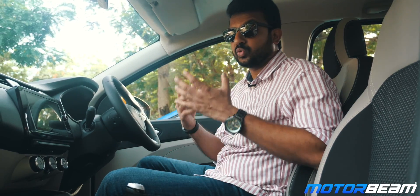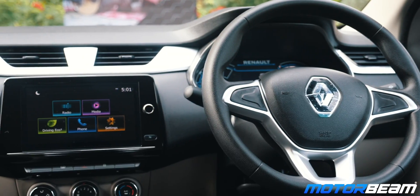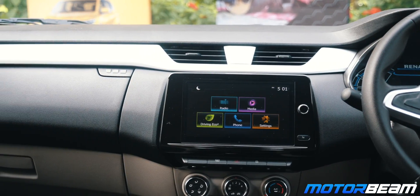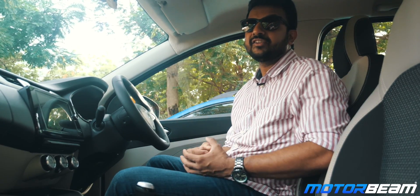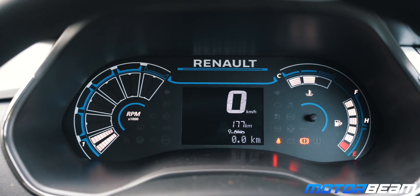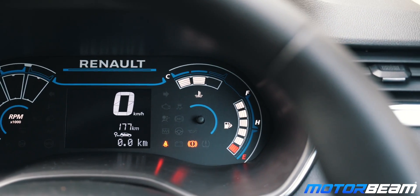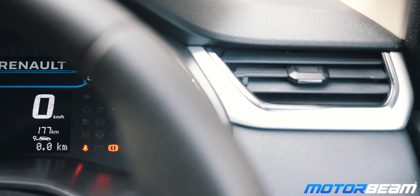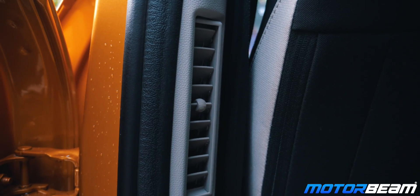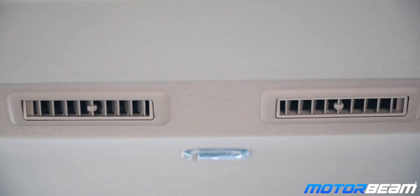Renault has upped their game when it comes to quality — the fit and finish looks fantastic. You also get an 8-inch touchscreen infotainment system which is not only intuitive but has a lot of functionality, and it gets Apple CarPlay and Android Auto. The digital instrument cluster is new and gets a funky pizza-shaped tachometer. The 3.5-inch LED MID also shows a lot of vital data. The AC cools very well, with four vents at the front, two vents on the B-pillars for the second row, and the last row gets vents on the roof.